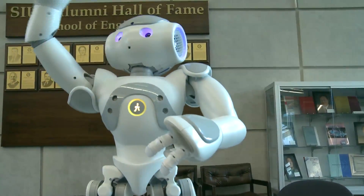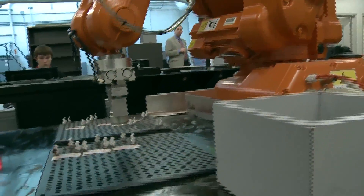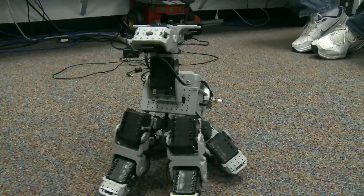Welcome to SIUE. Southern Illinois University Edwardsville is such a great place for students. The SIUE School of Engineering is one of the most comprehensive engineering schools in the region. Students can study anything from construction management to electrical engineering to computer science.